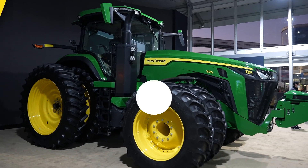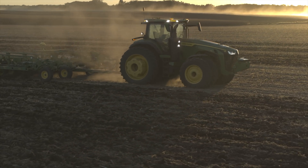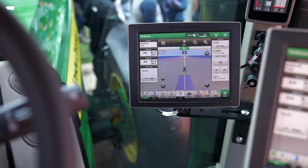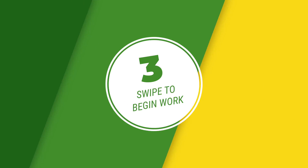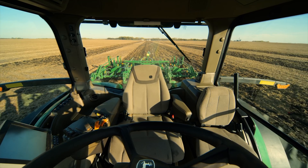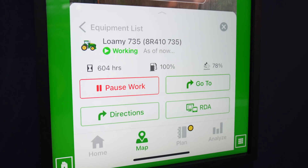We'll talk about cost later, but first, how does it work? Here's the layman's explanation — three easy steps. First, drive to your starting point. Two, enter specifics of the task from the command console inside the tractor, things like depth and speed. And three, swipe to begin work. With no one in the driver's seat, the tractor goes about its business.